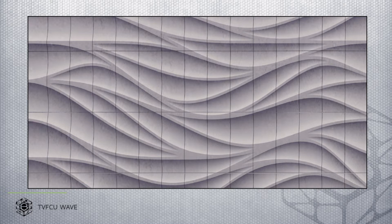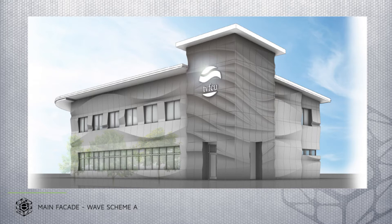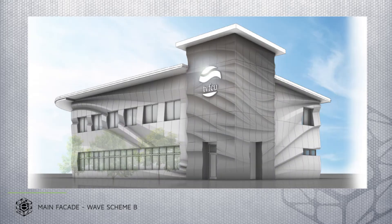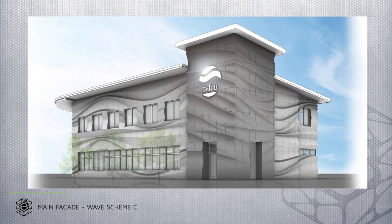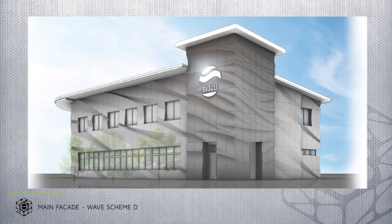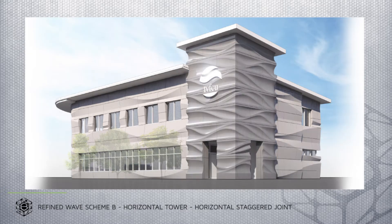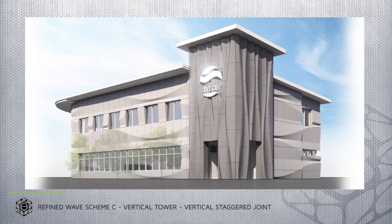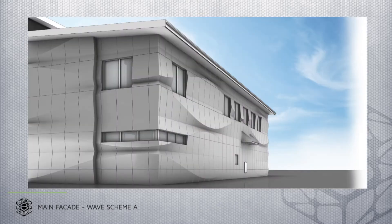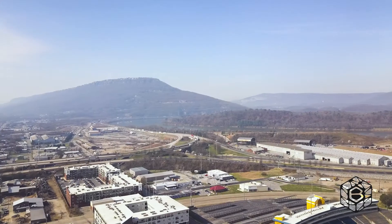TVFCU is offering a new programmatic layout in their new space of how people interact in the banking world, how they interact with people, and how they host different transactions. Branch was able to tell that story through the facade and through the movement of the building. The varying degrees of curvature and the sinuous nature of the facade pattern really nod to the logo of TVFCU, as well as the surrounding nature in Chattanooga.